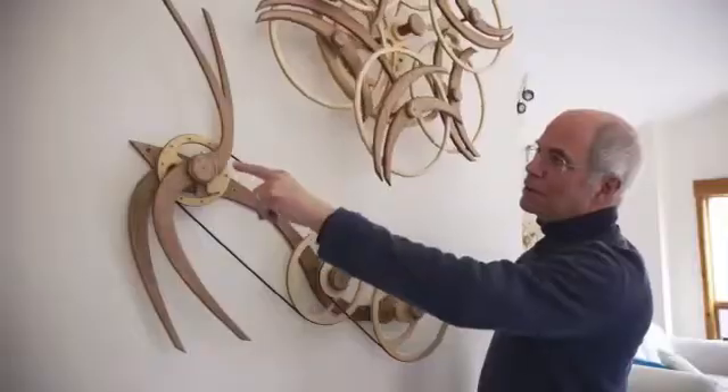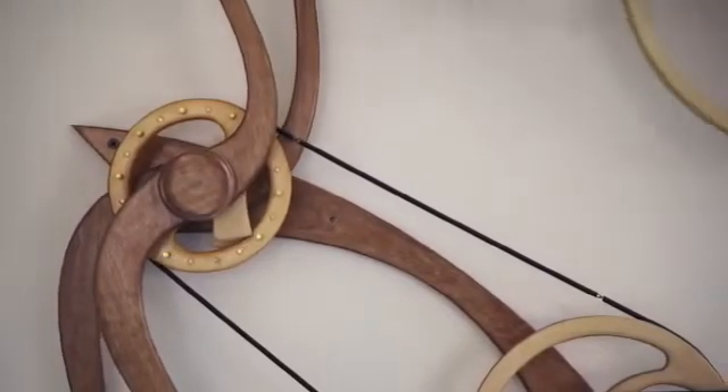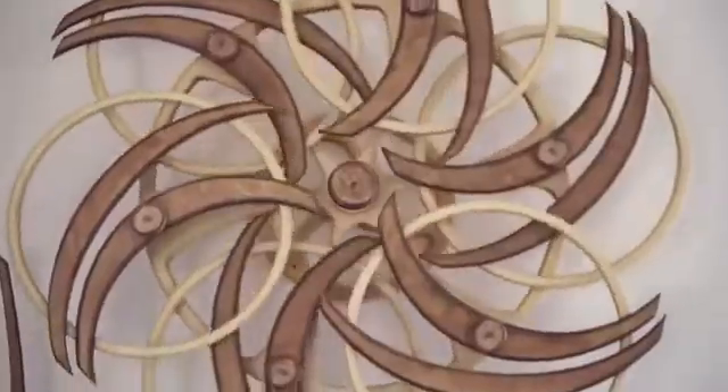This little lever now is pulling on that string, which is pulling on this wheel, which is pulling on this lever, which released the front lever. And now it's going to reverse direction and start the cycle again.